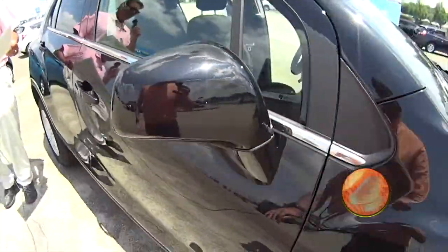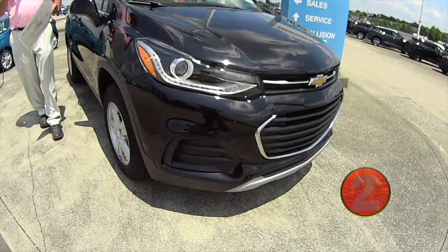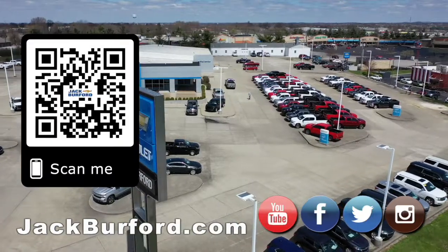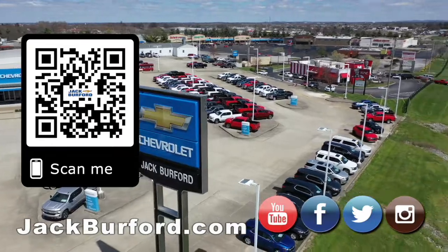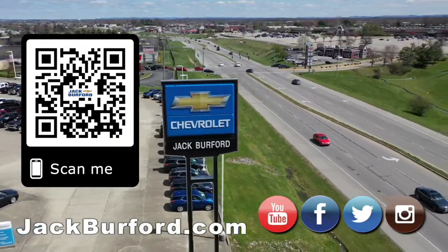Folks, if you're in the market for an all-wheel drive vehicle, please come check this one out. Come see us here at Jack Burford Chevrolet — we'll treat you like family. Why would you buy a vehicle anywhere else? Make sure to visit us at jackburford.com and subscribe to our YouTube channel.